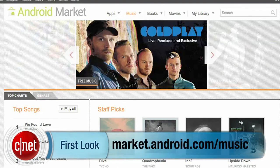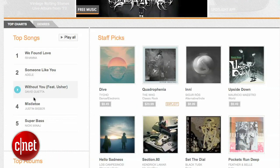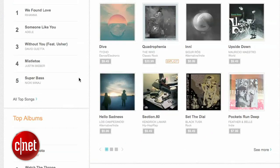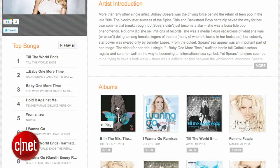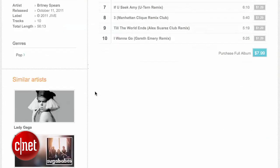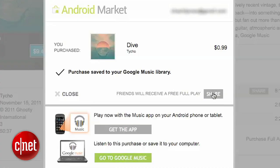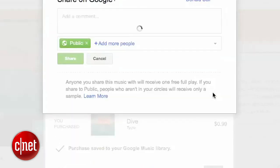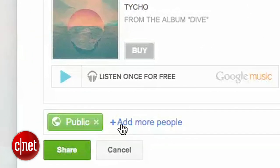On the web, you can access the Google Music store by heading to market.android.com/music, where you'll find a curated selection of songs and albums, along with top songs and a free song of the day. When you dive into an album page, you'll see album info, pricing, and track listings with 90-second song previews. There's also a section for similar artists for discovering more music. After purchasing, the music is instantly transferred to your online Google Music library in high-quality 320kbps MP3 format.